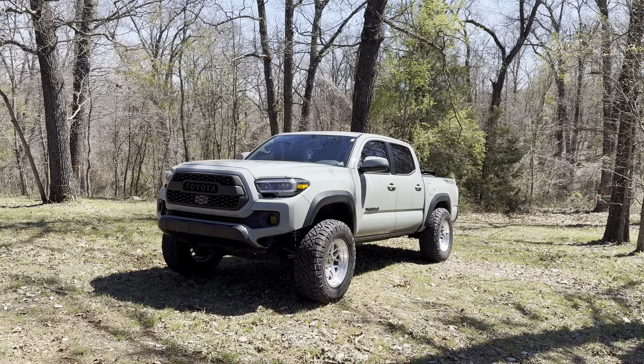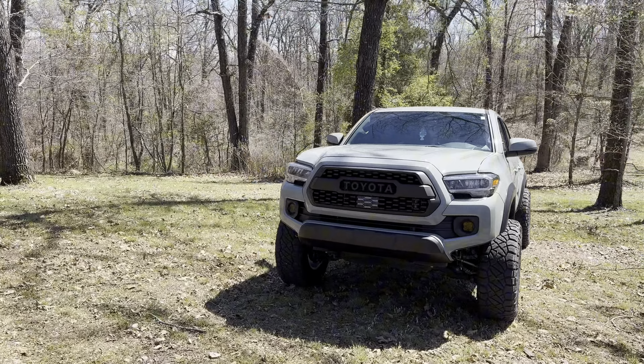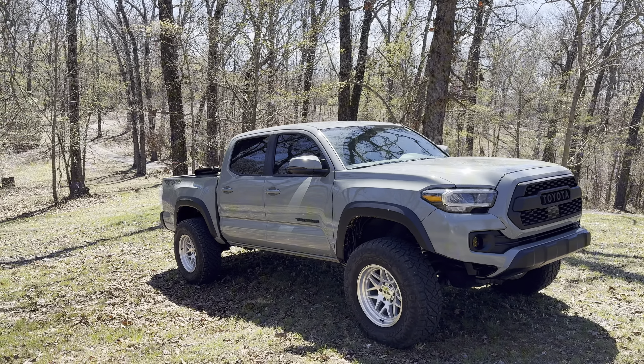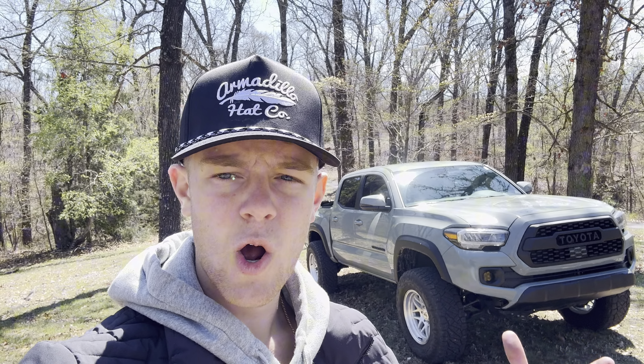My overall thoughts on this suspension are just overly positive. For the price, you really can't beat it and I don't regret picking it up at all. I'm excited to make more videos on the suspension when I get it out on some trails, and I'll be making updates over time. If you enjoyed the video, please drop a like and subscribe — we just hit 1,250 subscribers which is crazy. Stay tuned for the next video!